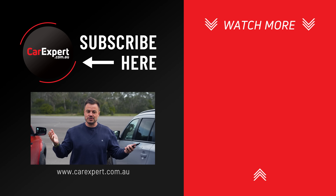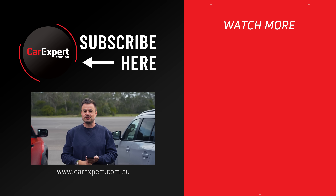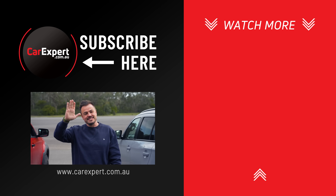Anyway, quick and dirty video. Thank you for watching. If you haven't seen our other video of full self-driving tested in Australia, make sure you check that out — there is a link in the description below. But until next time, take it easy.